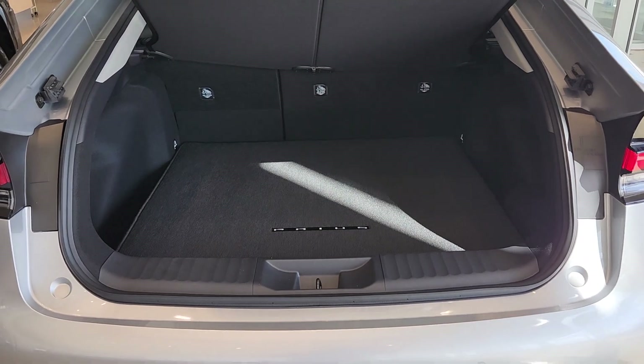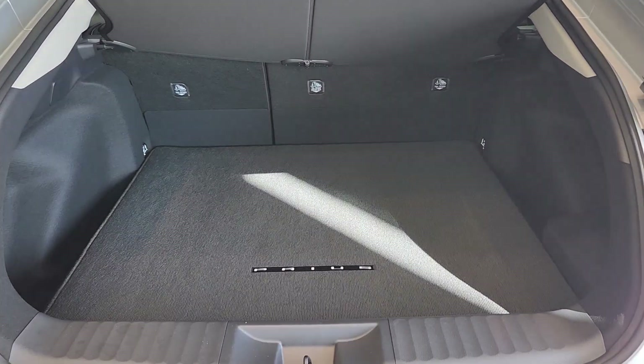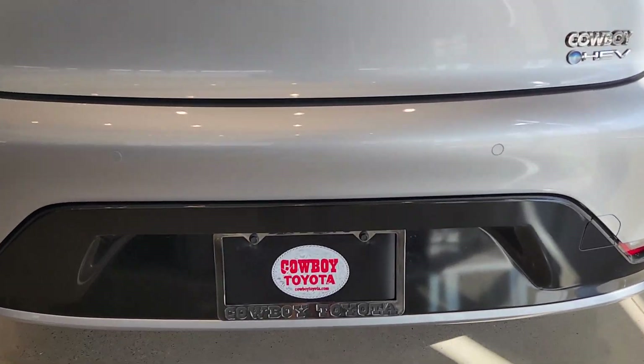Cooled front seat. Heated front seat. Feel the satisfaction that comes from driving a model of efficiency. We'll make it fun and easy for you to get behind the wheel of this sleek Prius.